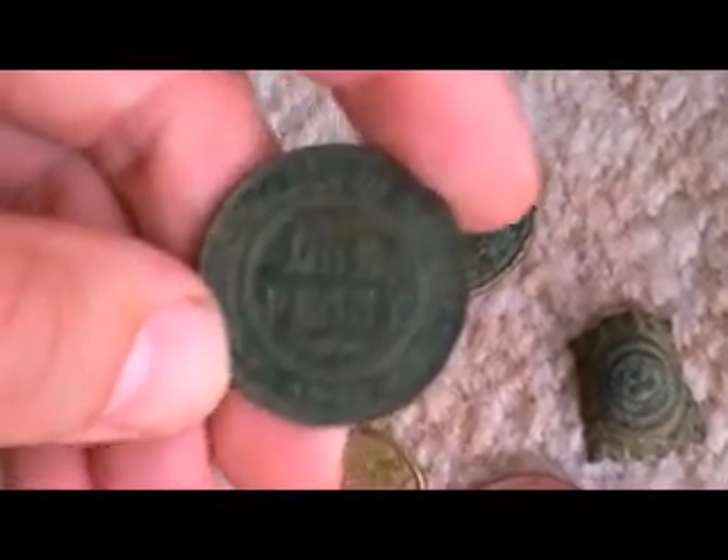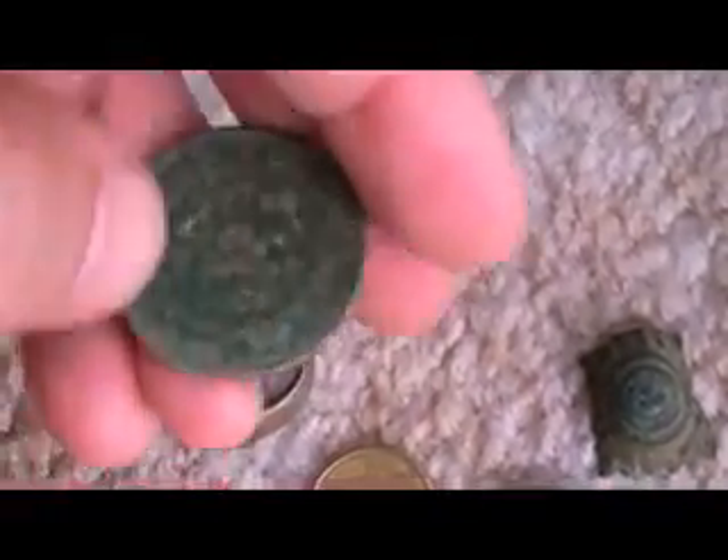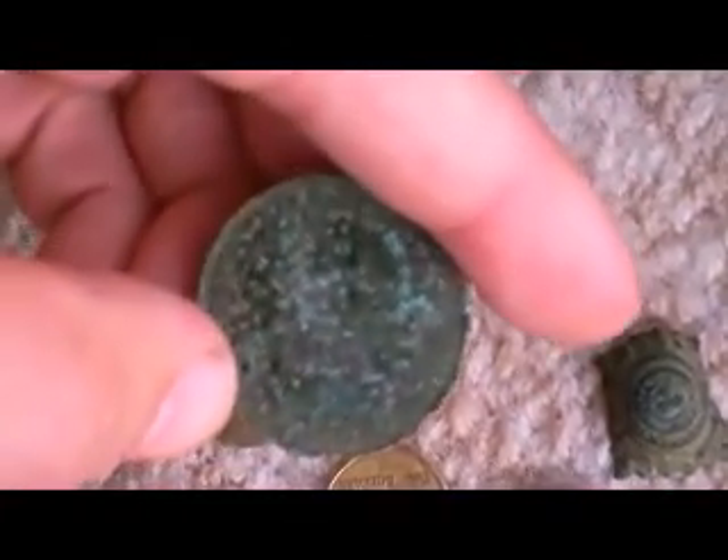In terms of pennies, there's a 1927 Australian Commonwealth penny, King George V on the back. And that's a 1916, again with King George VI on the back there.